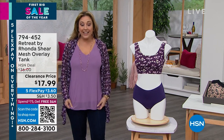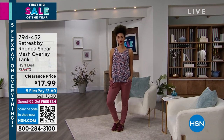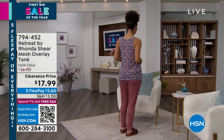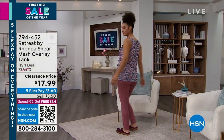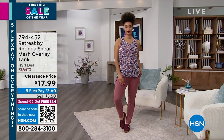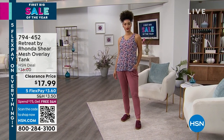The item number is 794452 if you would like to jump in. And there's beautiful Brooke — she's wearing the same tank, but in one of the cool prints that we have. I would check out the colors. I know we're going to start getting limited at this price on colors and sizes, but this is such a great staple that you will wear so much.